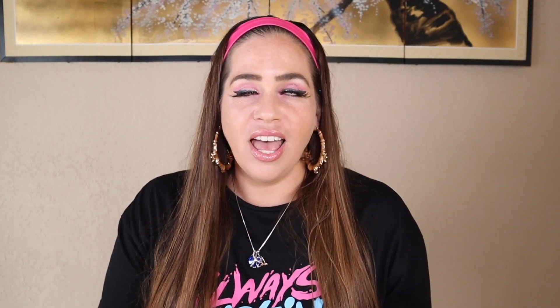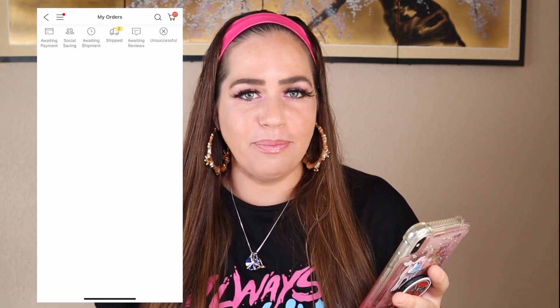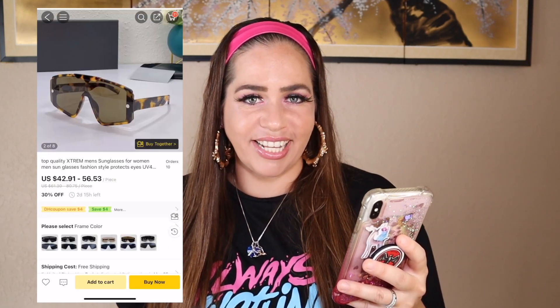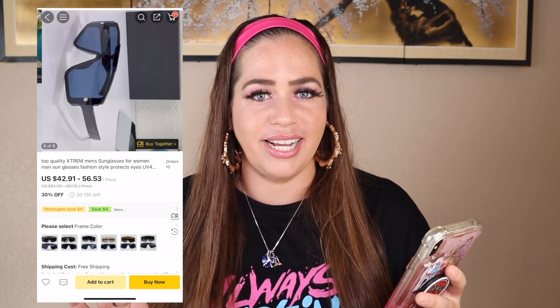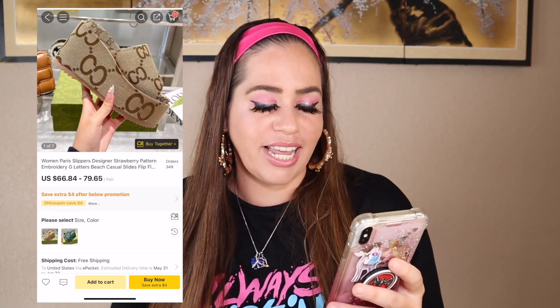I found the sickest sunglasses and the sickest pair of platform Gucci sandals. When I saw these platform Gucci sandals they popped up in an ad on my Instagram and took me to the actual Gucci site — I really wanted them. I placed my order on DHgate back on April 5th: one pair of luxury designer sunglasses for $56, and one pair of platform Gucci sandals for $79.65.